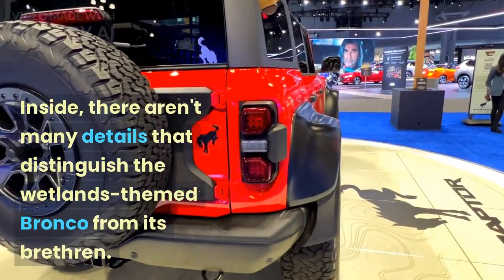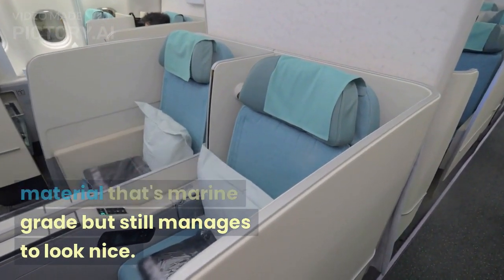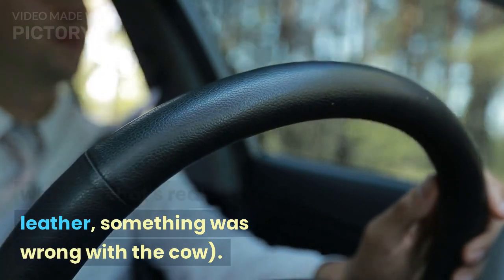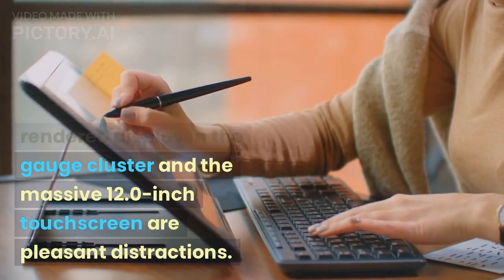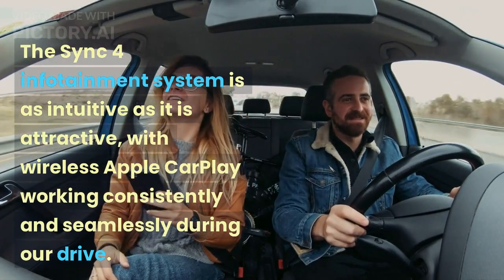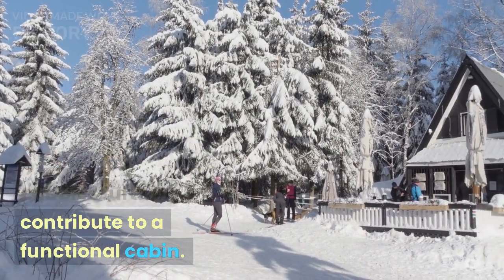Inside, there aren't many details that distinguish the wetlands-themed Bronco from its brethren. Every Everglades has comfortable seats covered in material that's marine-grade but still manages to look nice. If only we could say the same for whatever wraps the steering wheel — if that's real leather, something was wrong with the cow. At least the crisply rendered display in the gauge cluster and the massive 12.0-inch touchscreen are pleasant distractions. The SYNC 4 infotainment system is as intuitive as it is attractive, with wireless Apple CarPlay working consistently and seamlessly. The Bronco's physical switchgear and useful cubbies further contribute to a functional cabin.